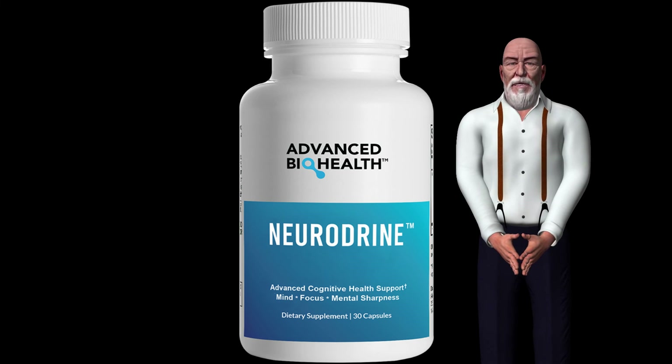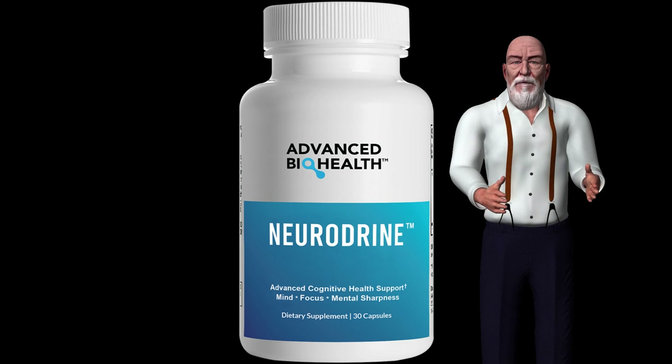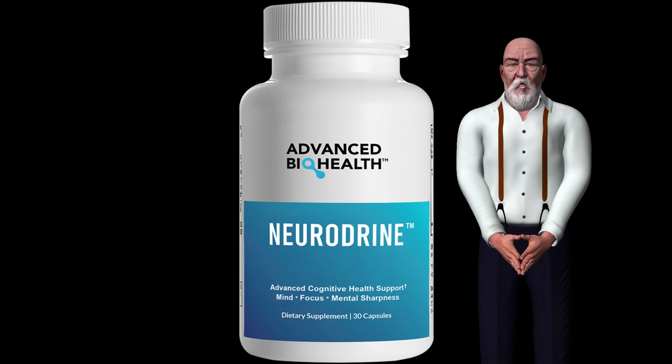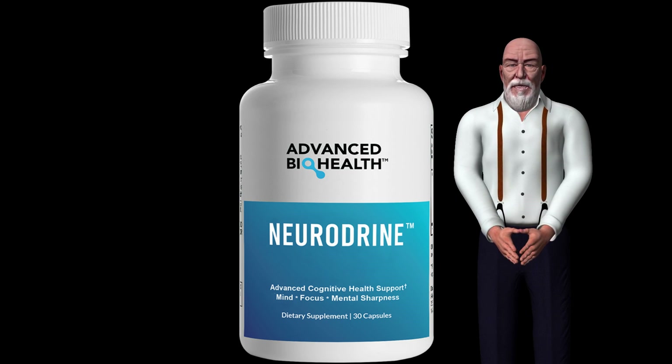Huperzine A is a dietary supplement derived from the Chinese moss Huperzia serrata, attracting interest as a potential treatment for Alzheimer's disease. Huperzine A acts as a cholinesterase inhibitor, a type of drug that improves neurotransmitter levels in the brain.